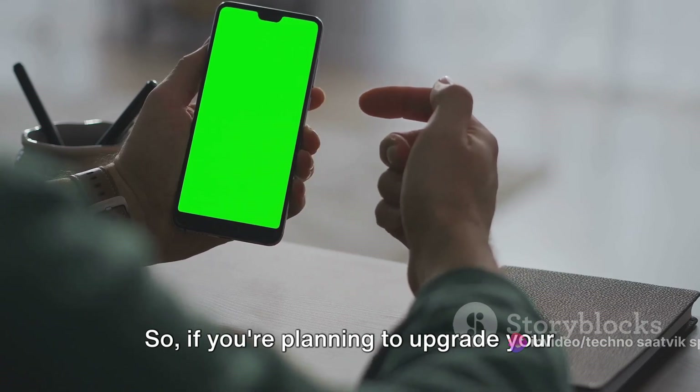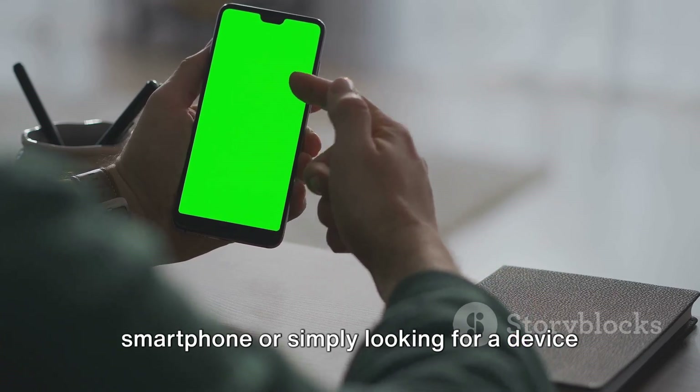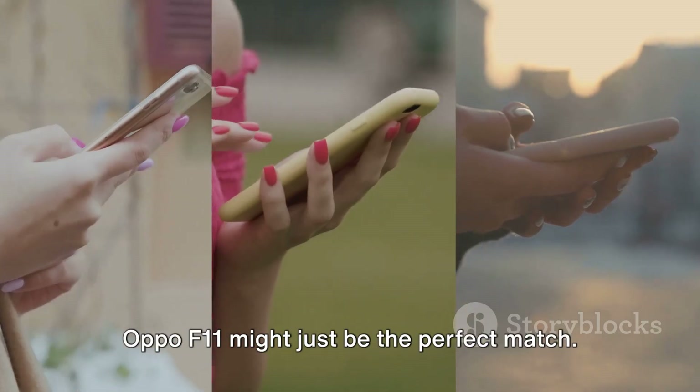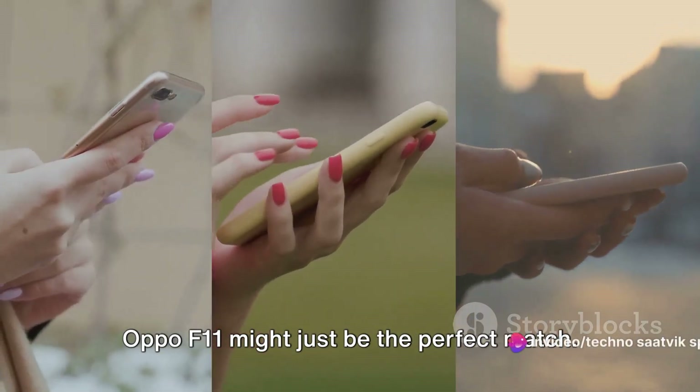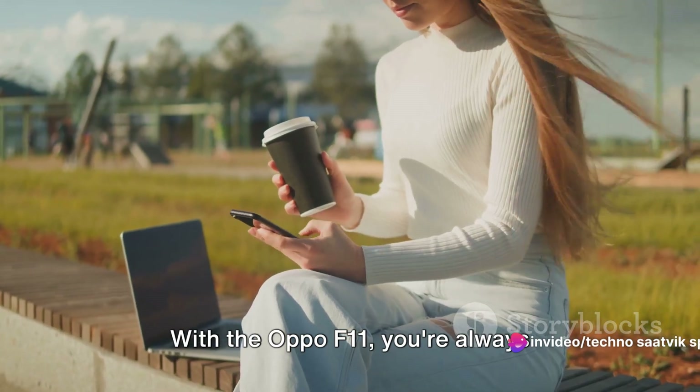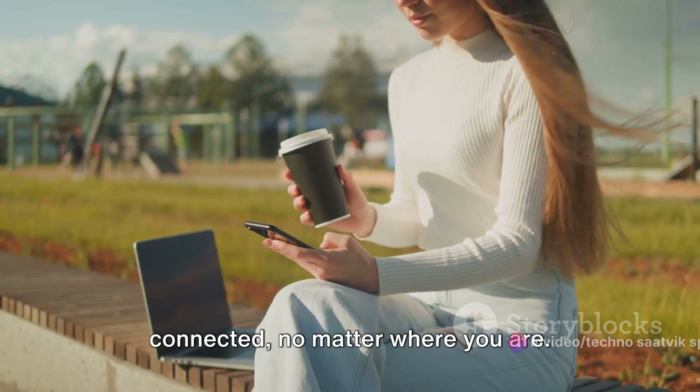If you're planning to upgrade your smartphone or simply looking for a device that offers reliable connectivity, the Oppo F11 might just be the perfect match. With the Oppo F11, you're always connected, no matter where you are.